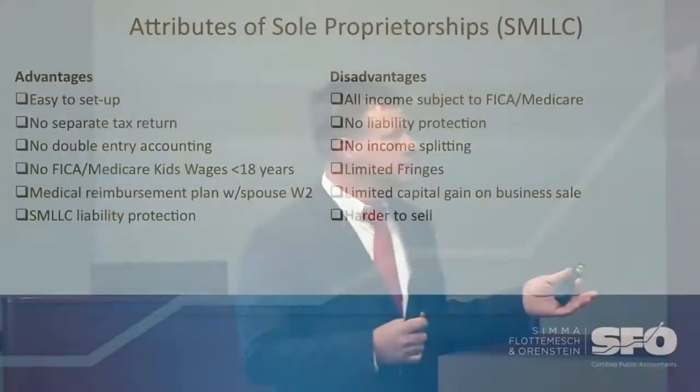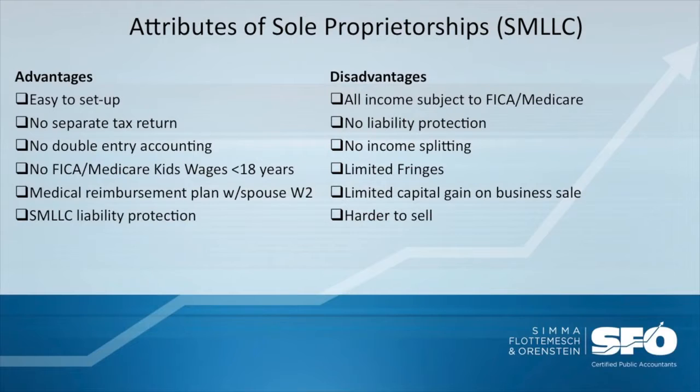Circling back to the sole proprietorship, the advantages include easy setup. There's no separate tax return — there's a tax form that goes on your personal tax return, which reduces some of the tax administrative costs. Also, there's no need for a double-entry set of books. We essentially just report revenues and expenses on your return. There's no balance sheet, which eliminates the complexity of double-entry bookkeeping.